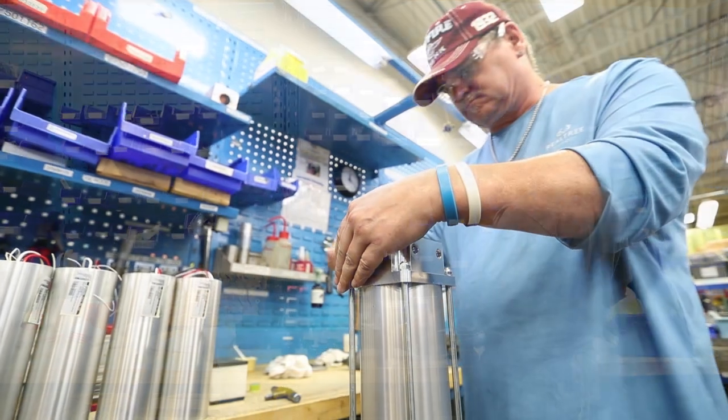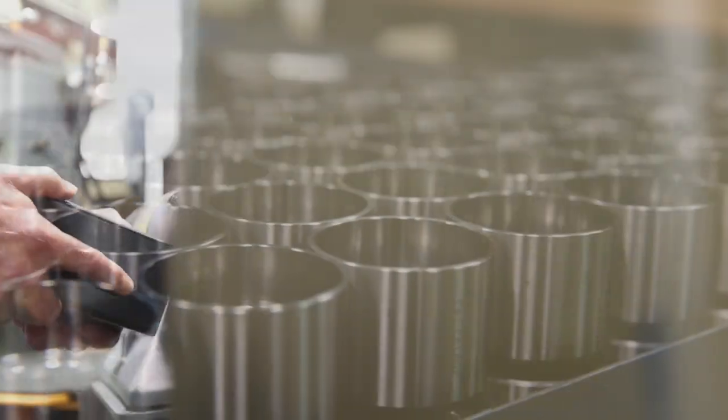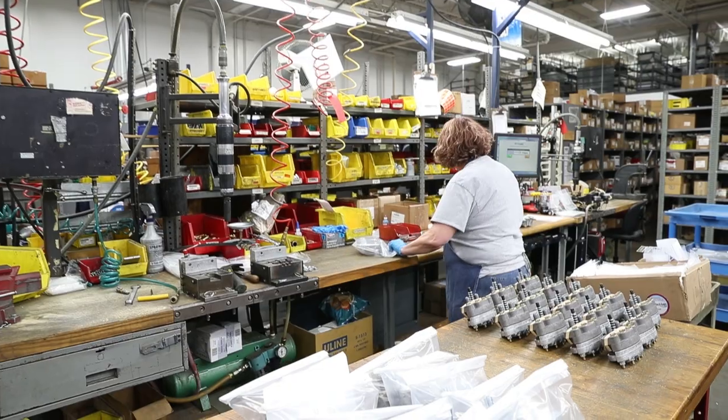He developed new-to-the-world products to significantly improve manufacturing throughput in the flour packaging industry. Today, we are still creating application solutions for our customers every day. We're a family-owned business and have been for 60-plus years. We put our customers first every day and work quickly and diligently to ensure their satisfaction. We continue to do the things we started with when my father started the business — trying to earn your business.